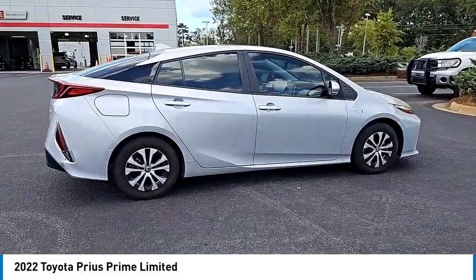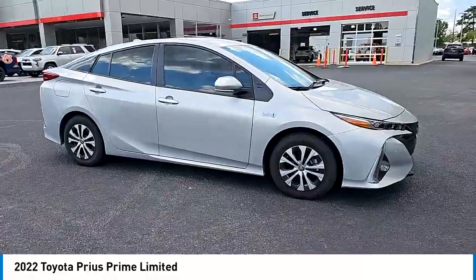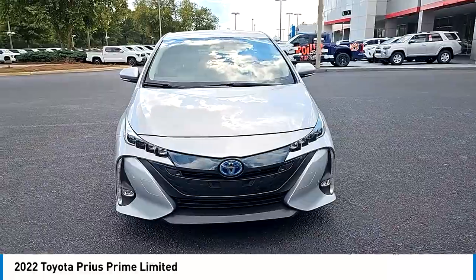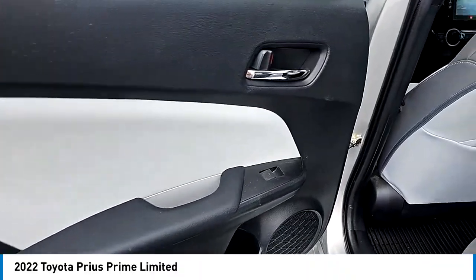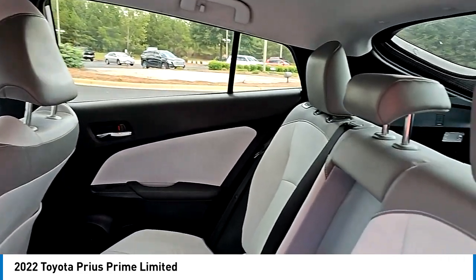Here are some of this vehicle's great options: rain-sensing wipers, blind spot monitor, heated mirrors, aluminum wheels, brake assist, stability control, tire pressure monitor, daytime running lights, wheel covers, LED headlights. Come see the car for yourself.